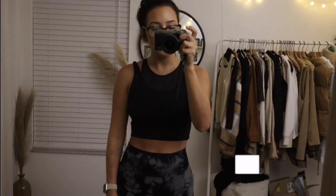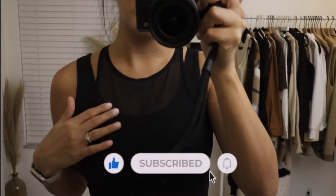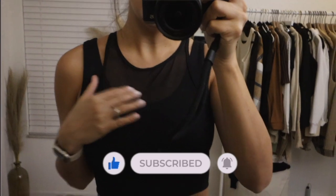Good morning guys, it's almost 6 a.m. and I'm about to head to the gym. I'm gonna do a quick gym outfit of the day. The sports bra is super old from Lululemon — I don't even know what it's called.